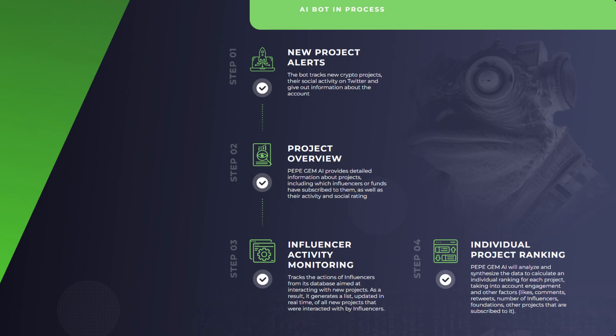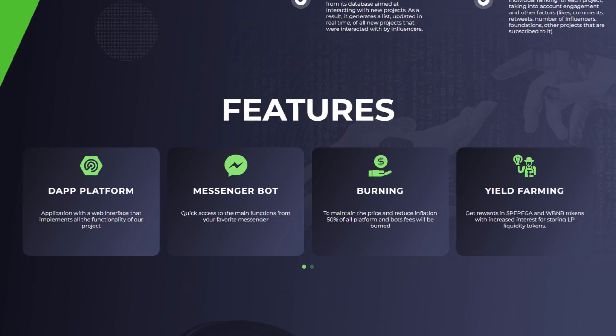And finally, it will do an individual project ranking. Pepe Gem AI will analyze and synthesize the data to calculate an individual ranking for each project, taking into account engagement and other factors like likes, comments, retweets, number of influencers, foundations, and other projects that are subscribed to it.